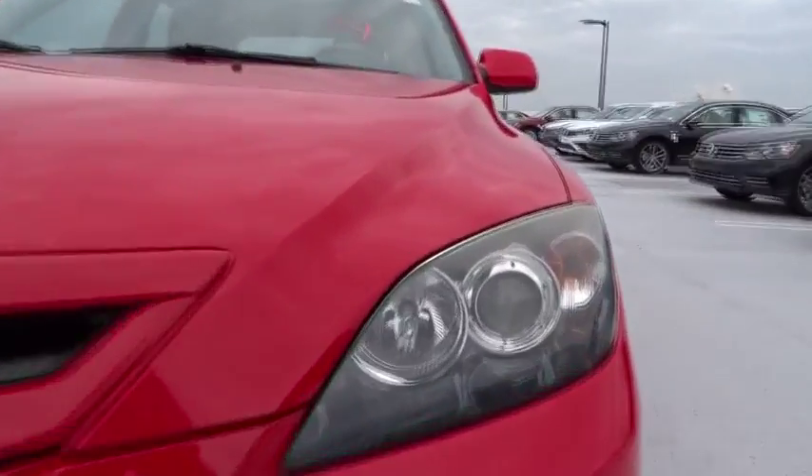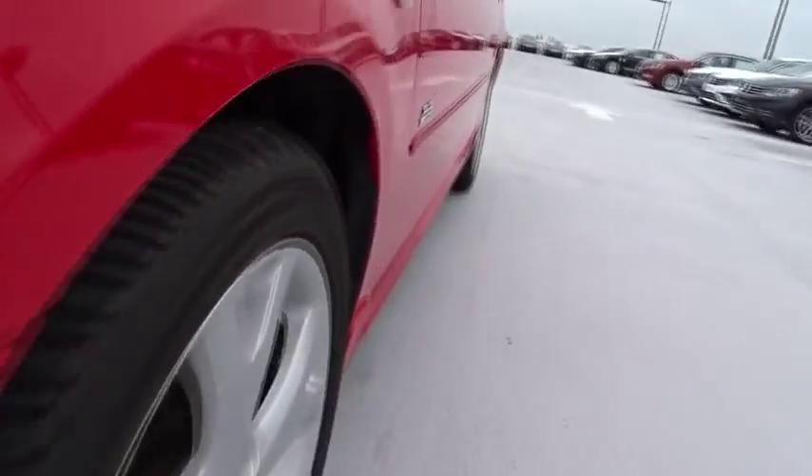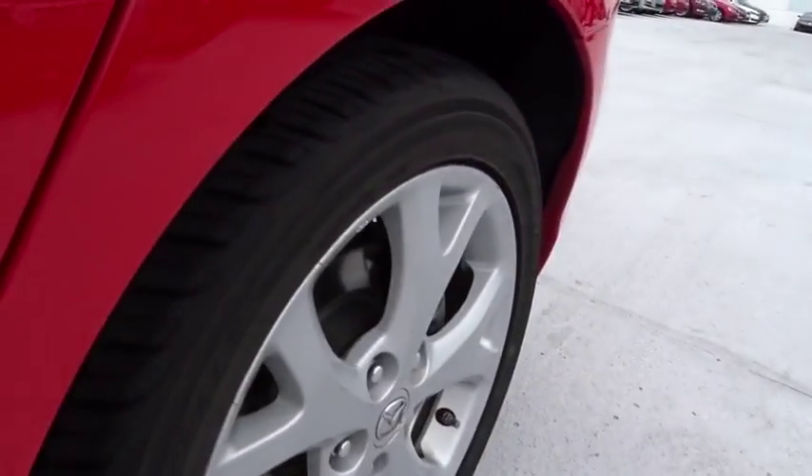Cruise control, fog lamp, passenger airbag, power windows, remote power door locks, speed proportional power steering, tachometer, power mirrors.